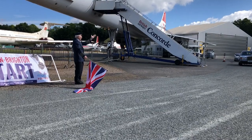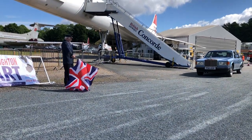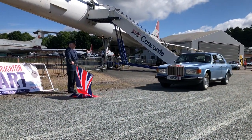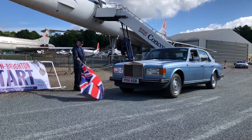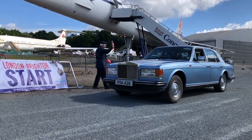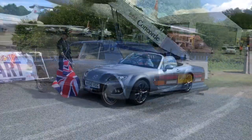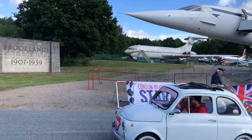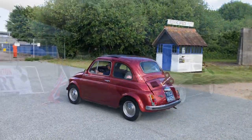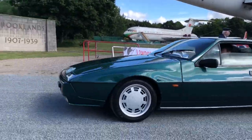Now they're coming thick and fast — we've got a Rolls Royce Silver Spirit I think. This will be making a relatively sedate getaway I can imagine. Nice Mazda MX5 — 2010 I think. And it's ready to take the flag — Lotus Excel, what, '86? Something like that. That's lovely, what a great looking car.